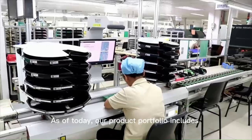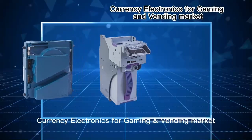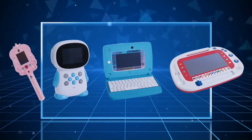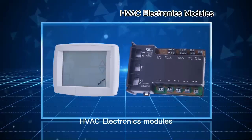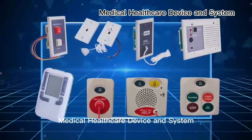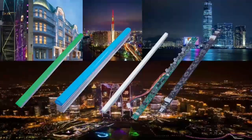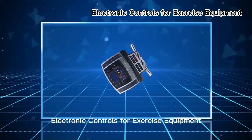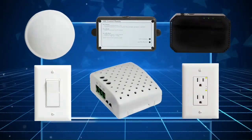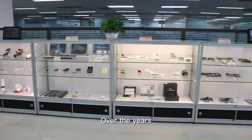As of today, our product portfolio includes: currency electronics for gaming and vending markets, educational electronics, HVAC electronics modules, medical healthcare devices and systems, outdoor signage for building and media display, electronic controls for exercise equipment, IoT electronics devices, and PCBs for various applications.